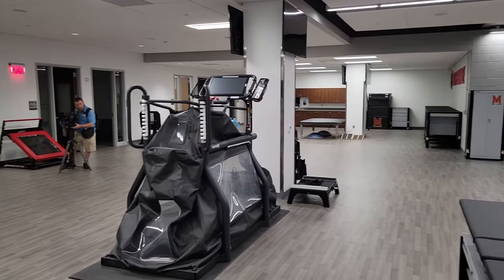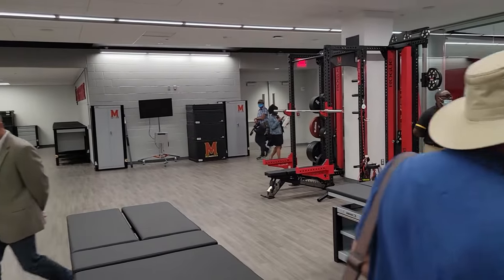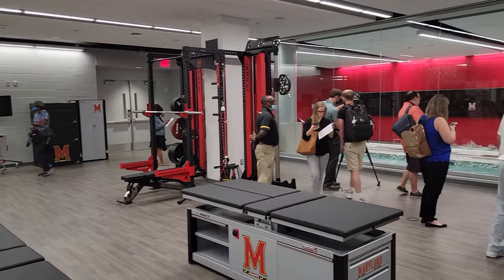You can come in here and work out of the hydro pool to recover from a lower body injury. The two pools in the back are cryotherapy pools.